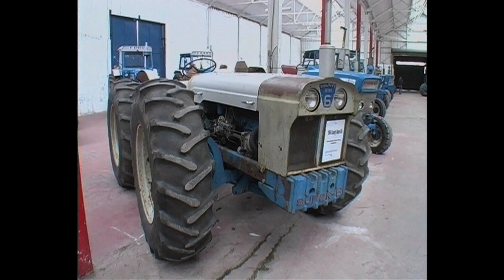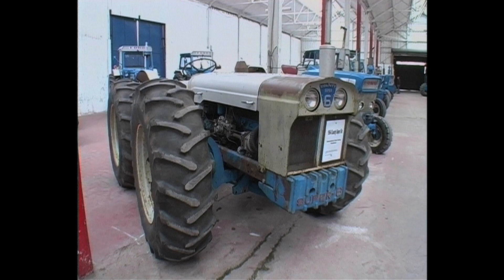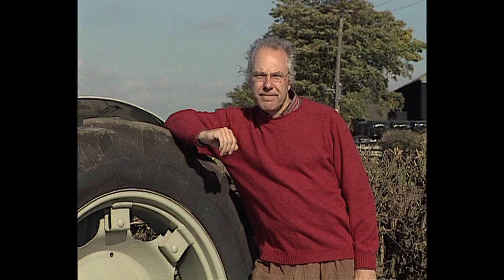The Super 6 was a six-cylinder version of the Super 4, with its Ford 590E engine providing 95 horsepower. These new tractors were County's main products throughout the early 60s, but change was on the horizon as Ford launched a brand new range of tractors in 1964. County were ready for this and introduced revised versions of the Super 4 and Super 6 to suit the new skid units.